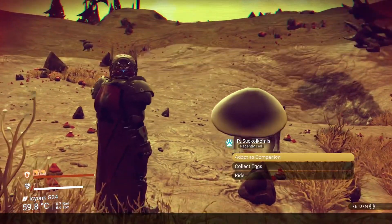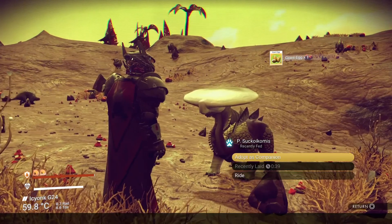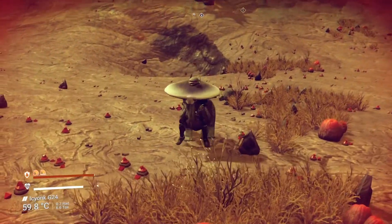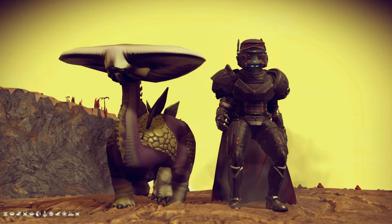When harvesting these creatures you will receive large eggs, and when killing them they will drop diplo meat. The best thing about these tiny creatures is that despite their size you are still able to ride around on them, so even though they may be small, these creatures will serve as loyal companions on your everlasting journey.